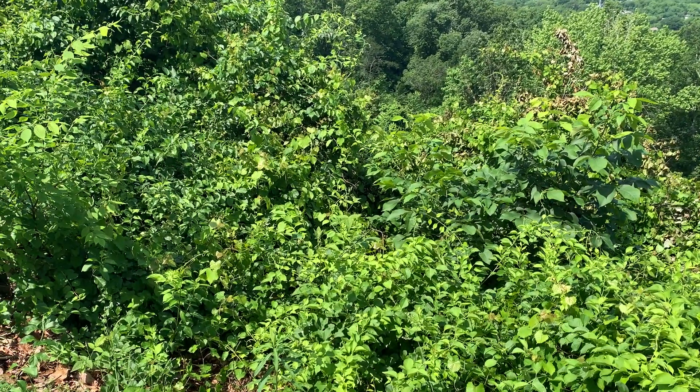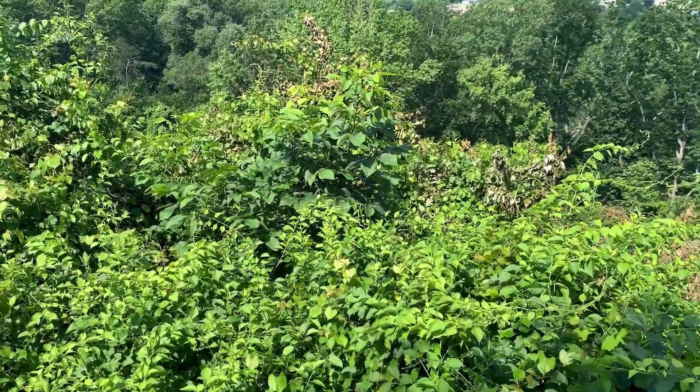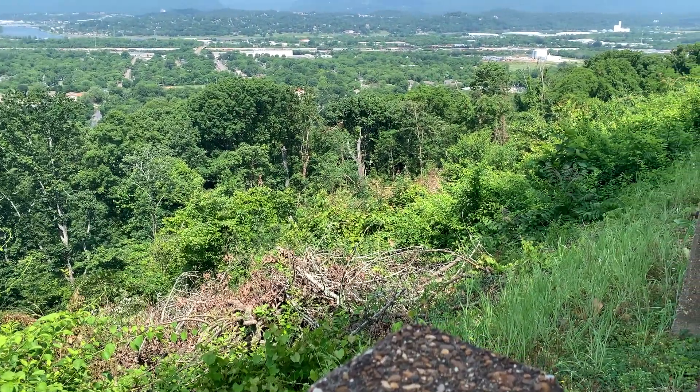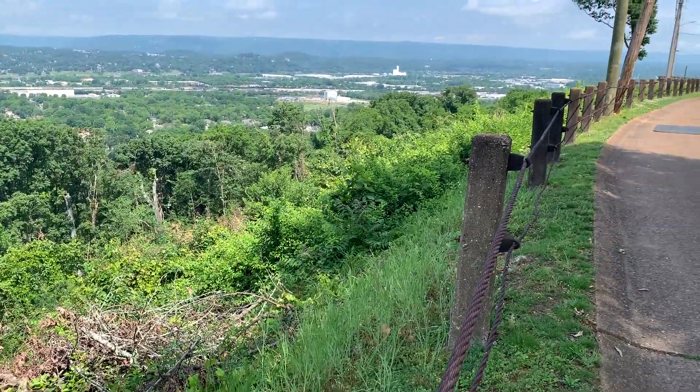Presumably during the battle it was not nearly as heavily wooded. I can't imagine anyone actually making it up the slope if it were as wooded as it is now, so it must have been a lot more clear.